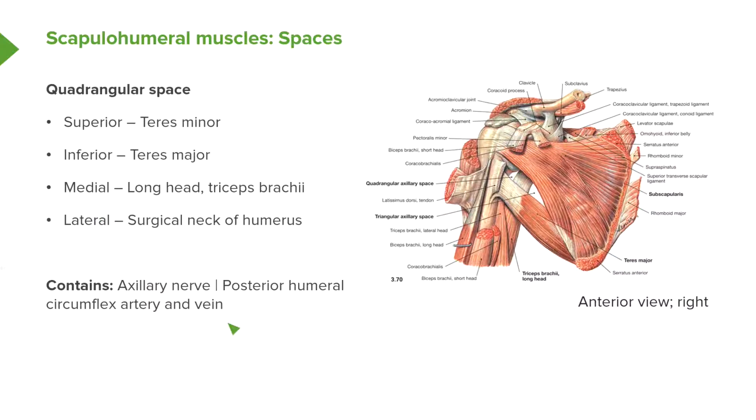Also coming through this space, we have the posterior humeral circumflex artery and accompanying vein, and these run around the surgical neck of the humerus.